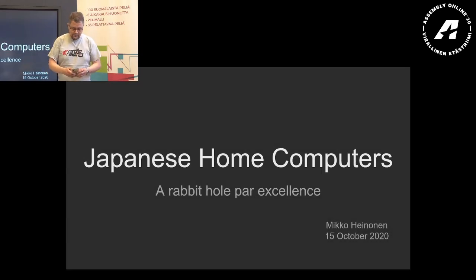Good afternoon Assembly 2020 online. I'm quite amazed that we got this setup working and hope it works throughout. My name is Mikko Heinonen. I'm going to talk to you today about Japanese home computers, and my subtitle is that it's a rabbit hole par excellence.